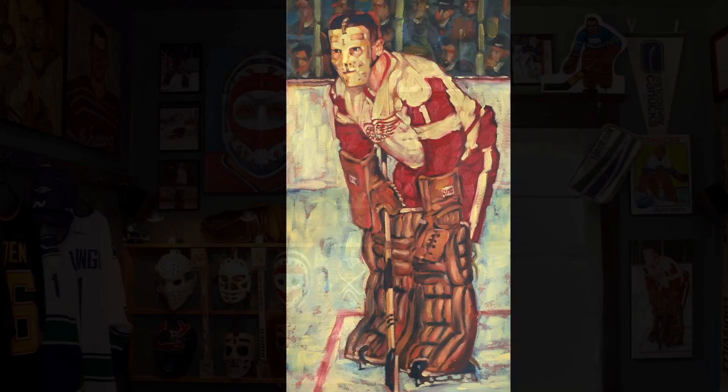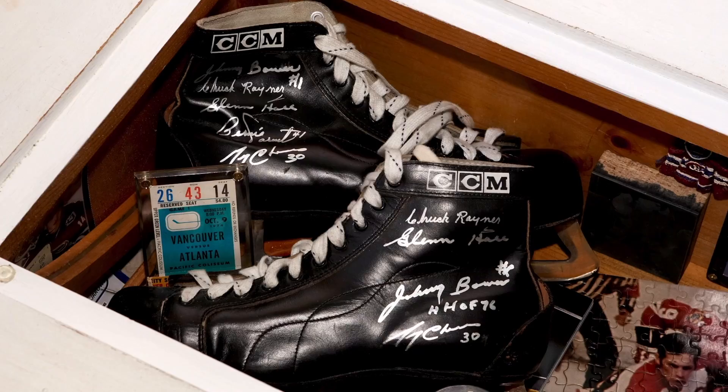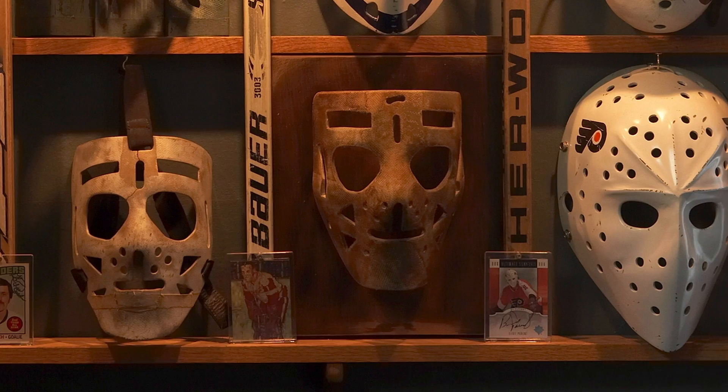Sawchuck wasn't the goalie that used to throw up between periods — was that Glenn Hall? That was Glenn Hall. What's cool about Glenn Hall is I met him. He signed these skates that are in the table. Chuck Rayner had already signed the skates when I bought them from an antique place, and since then I've had Jerry Cheevers, Bernie Parent, and Johnny Bower sign them as well.